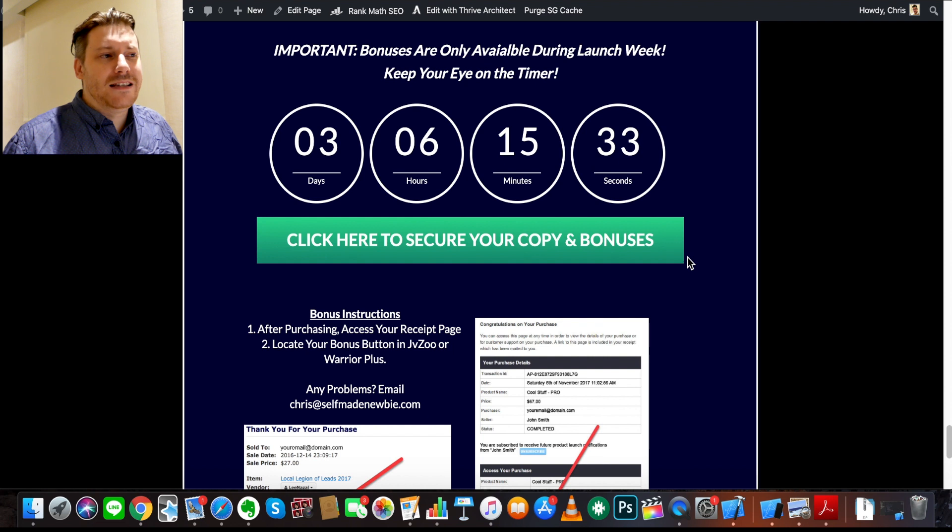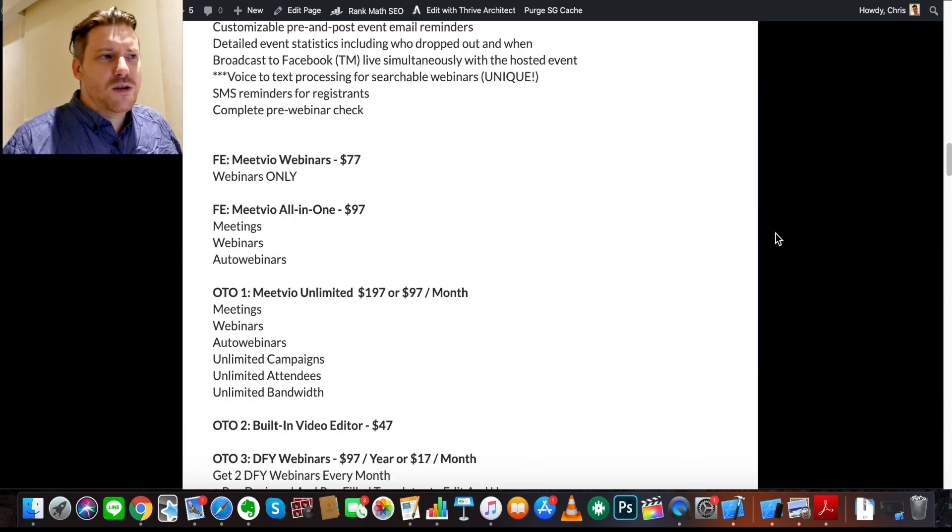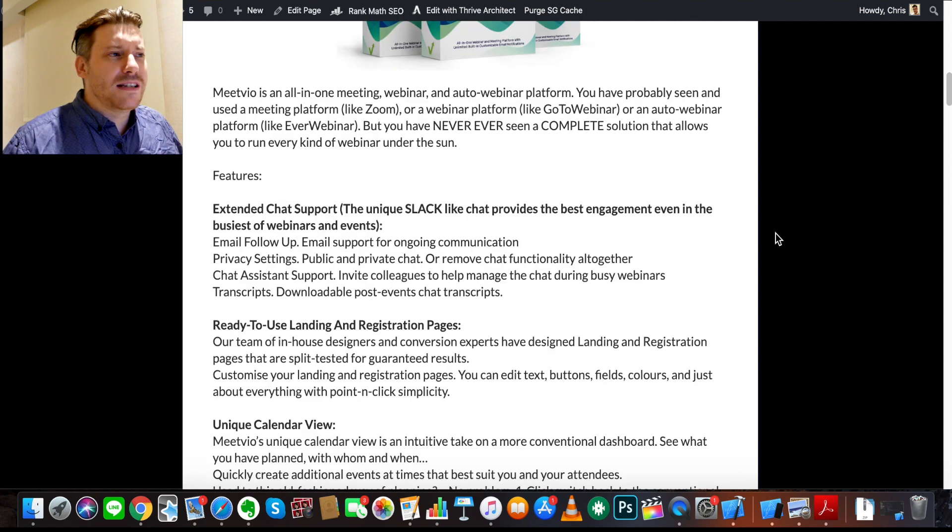My email is right there if you have any problems. This is a launch week special, so the bonuses and any exclusive pricing through my bonus page are dependent on the countdown timer. The sooner you get in, the more you get for the least price. Make sure you don't miss out and don't go directly to the MeetVio sales page — you'll only get these bonuses by going through the link in the description and locking them in via those buttons.